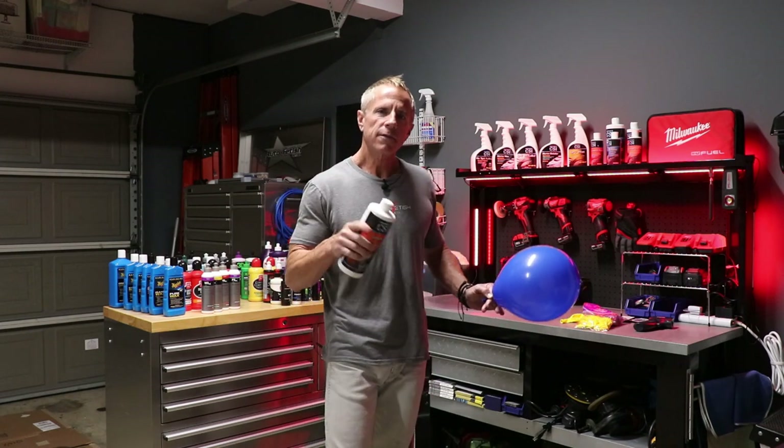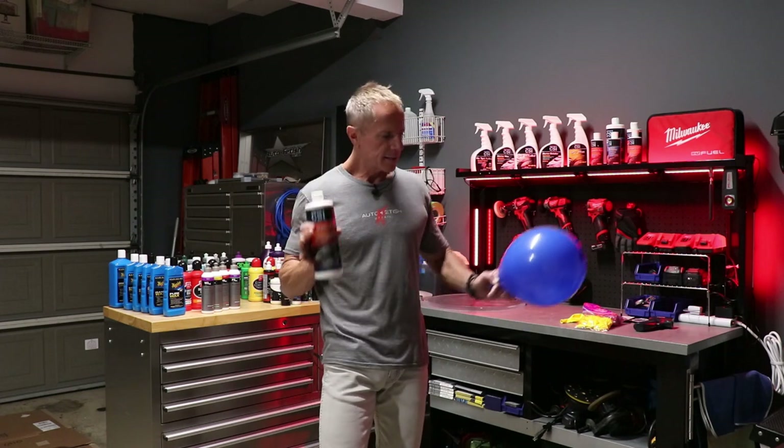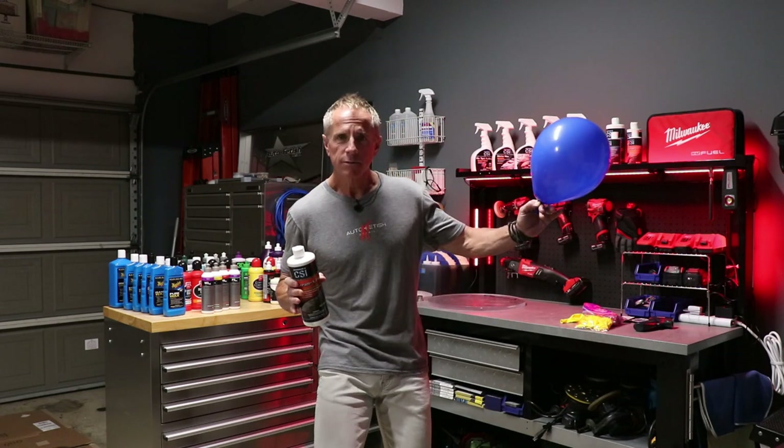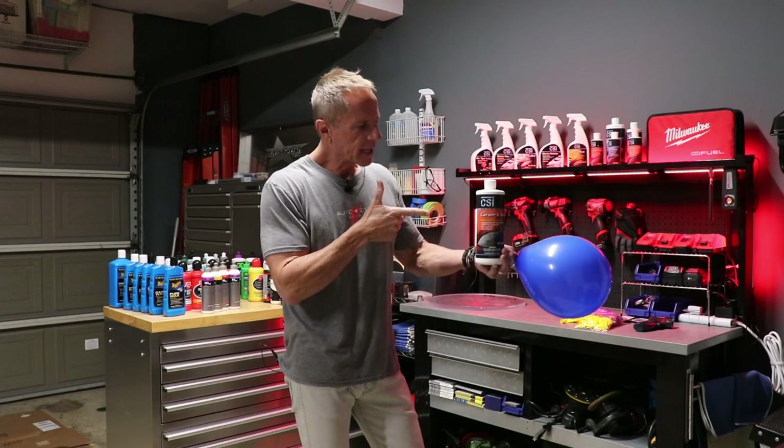Hey, party people. Welcome to another video. Question of the day: what does ceramics and a blue balloon possibly have in common? Because that is the question I'm going to answer for you today.